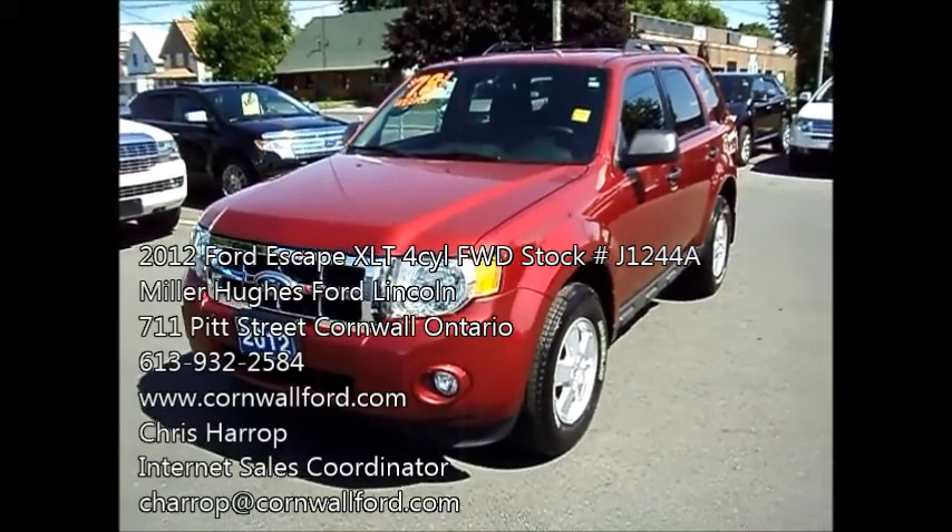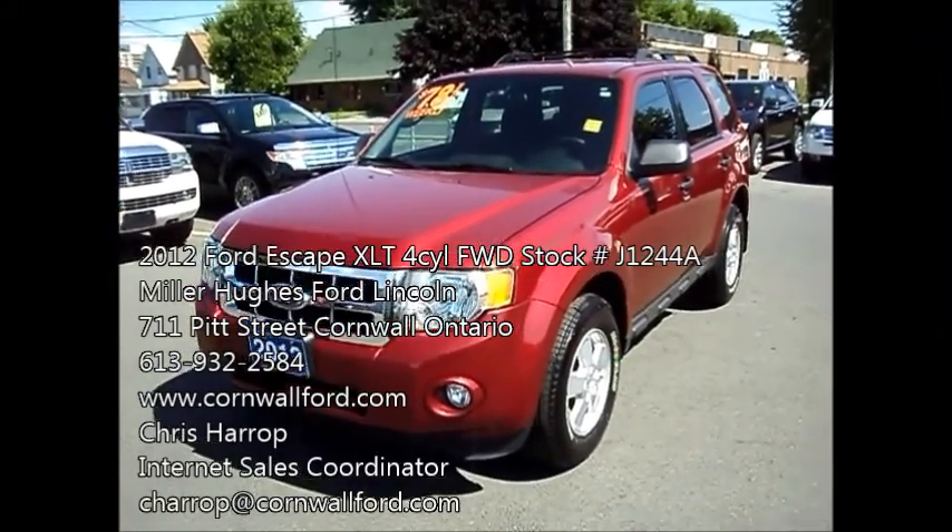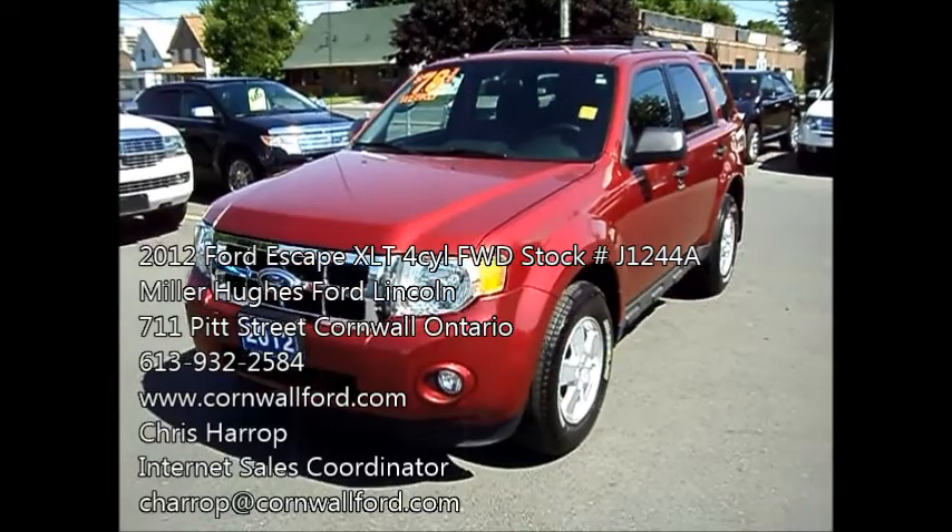Here I have a 2012 Ford Focus. It's the XLT, front wheel drive, four cylinder, one owner, clean machine, no accidents.